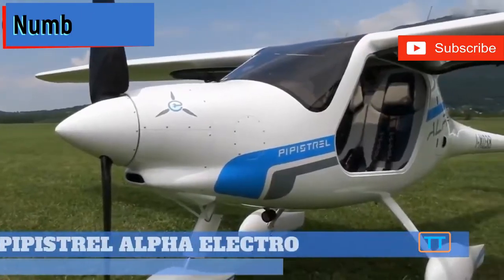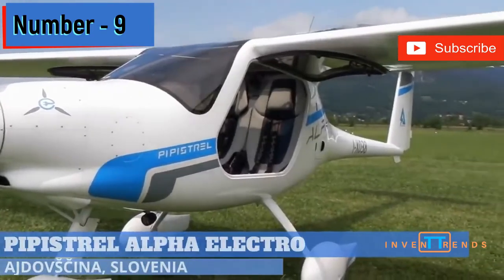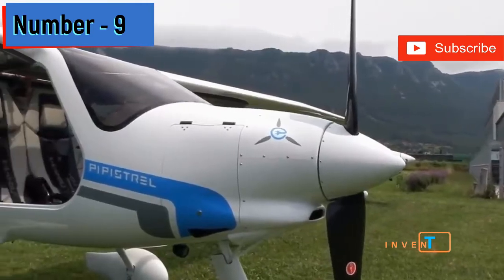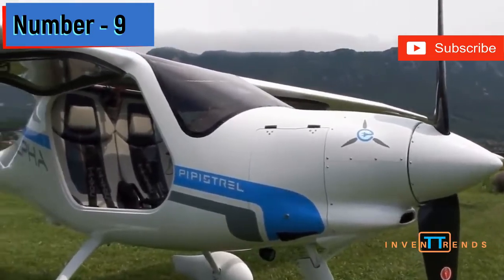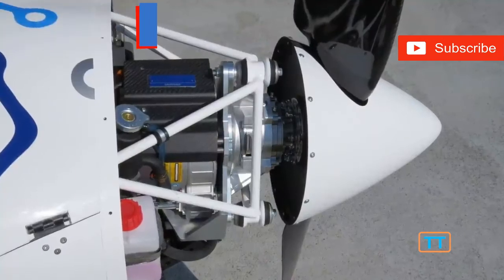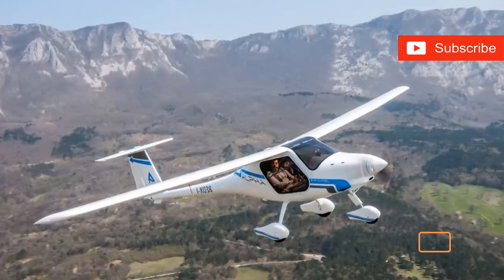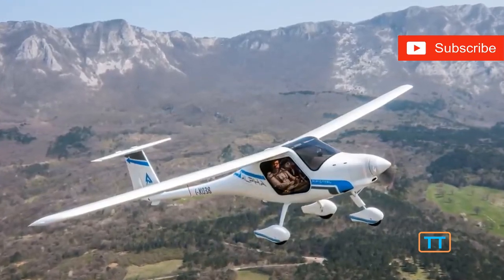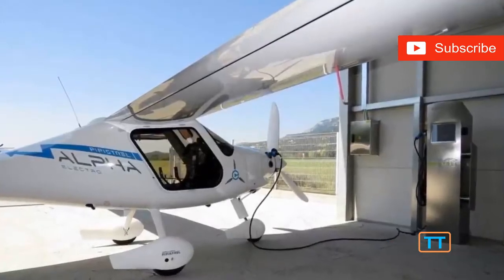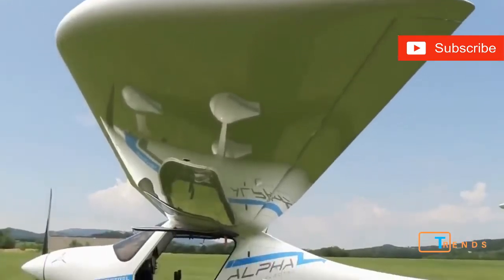Number 9. The aircraft giant Pipistrel is always making waves — or air currents, maybe. Either way, they released their Alpha aircraft in an electric version called the Alpha Electro. It's powered by a 60-kilowatt motor that makes about 80 horsepower. It has enough battery to keep it airborne for about an hour with a 20-minute reserve just in case. The batteries can be recharged in about 45 minutes, but if you have some spares already charged up, it only takes 5 minutes to swap them out.